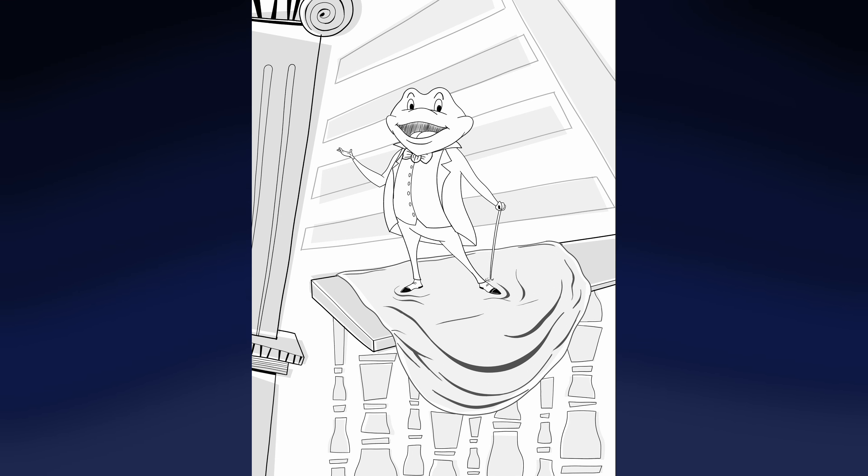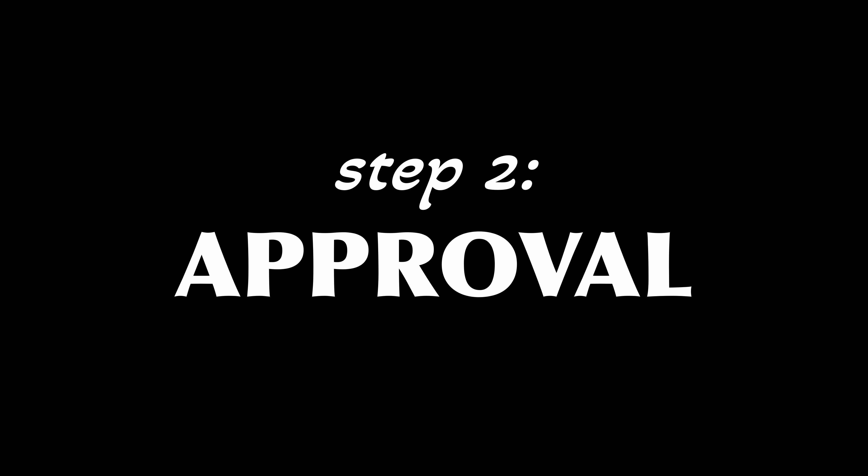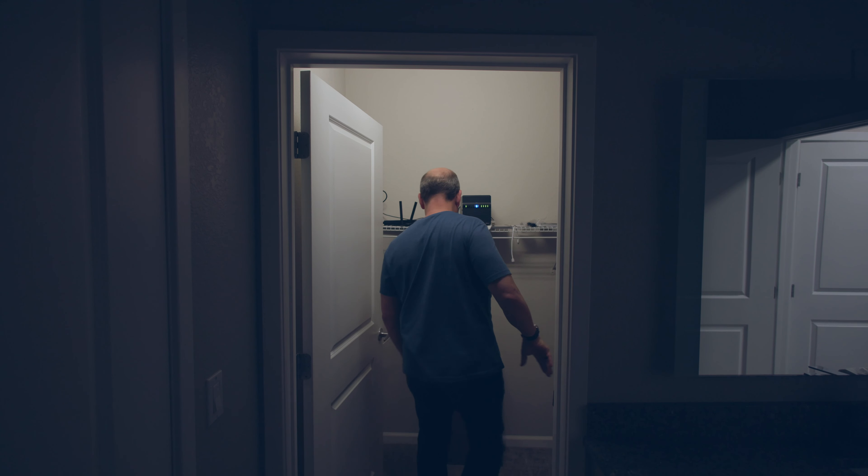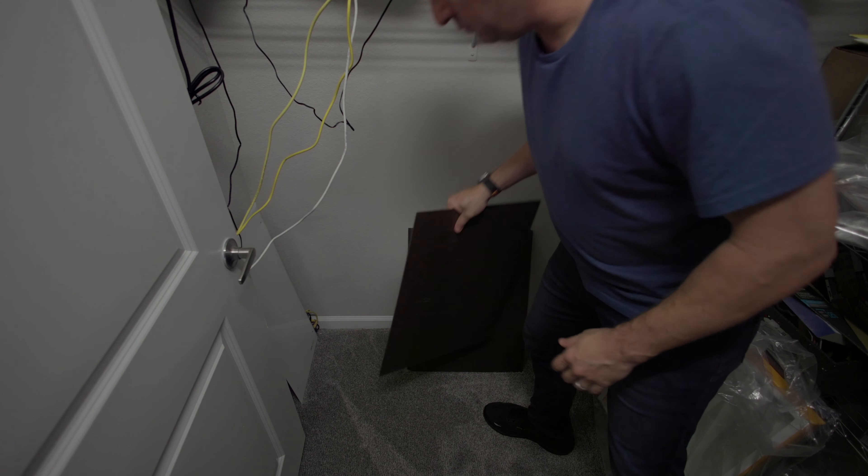And now it's time to send the sketch off for approval. All right, sketch is approved, so now it's time to start painting. I've done one Mr. Toad painting as a commission for a family, but now I'm going to paint another one.